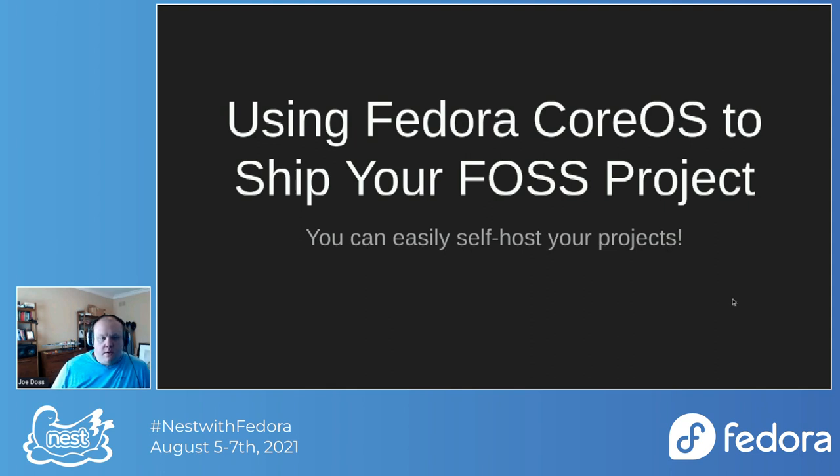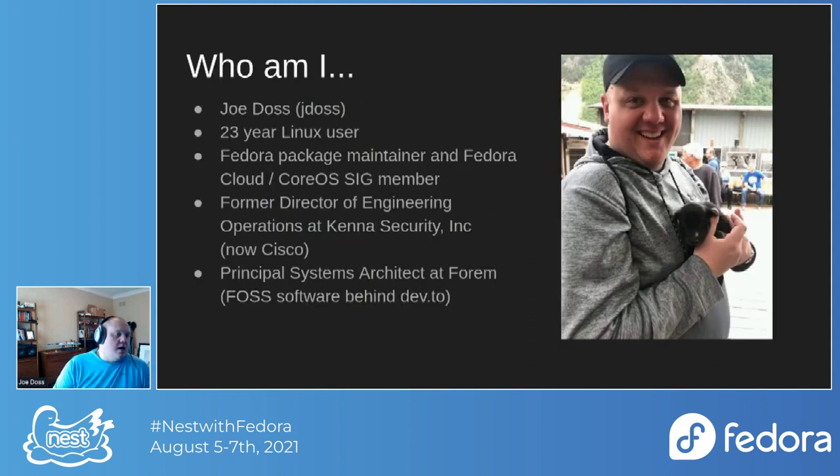My name is Joe Doss. You can find me as JDoss on IRC. I'm a 23-year Linux user — my first Linux distribution was Red Hat 5, which I installed on my dad's Compaq Presario when I was a freshman in high school. Currently I'm the Fedora package maintainer for the WireGuard tools package in Fedora, and I've been a contributor to the WireGuard project since early 2016. I also participate in the Fedora Cloud and the CoreOS SIG groups.